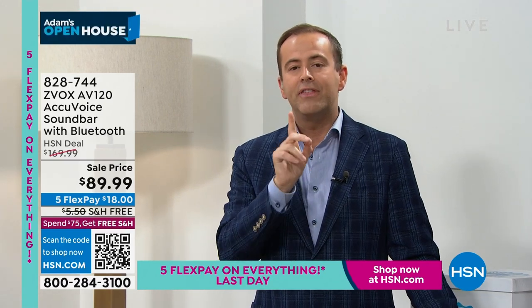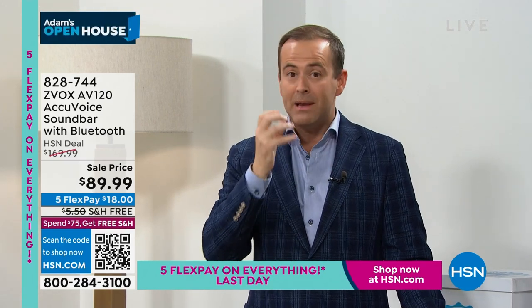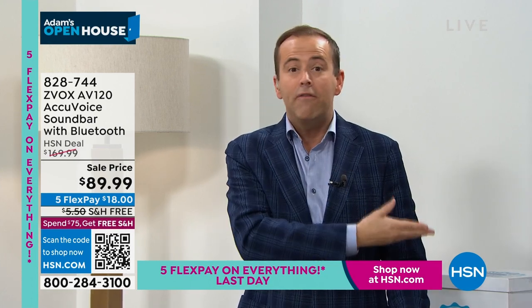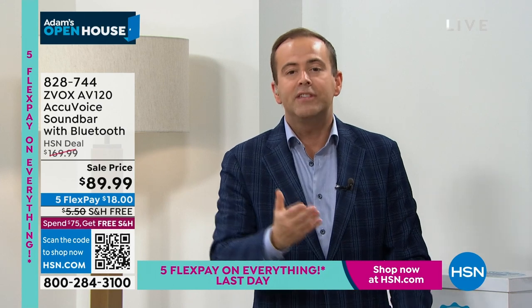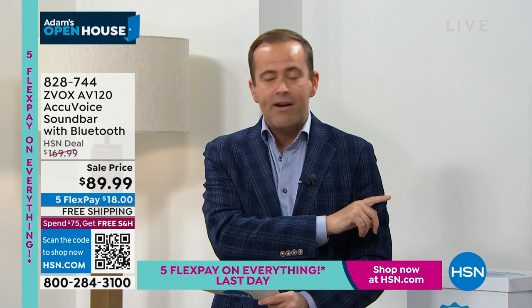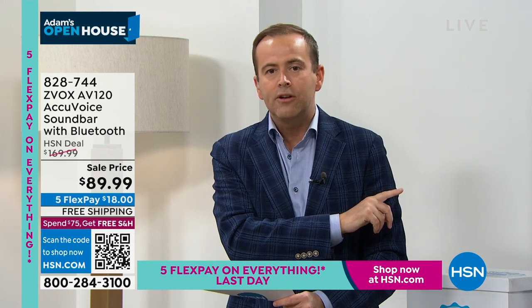Very few products do I present that have this amount of positive, glowing, revered feelings about them. People love this — they say it's saving marriages, they say they enjoy TV more. When we first launched it, I thought this was just a soundbar and I quickly realized how wrong I was.